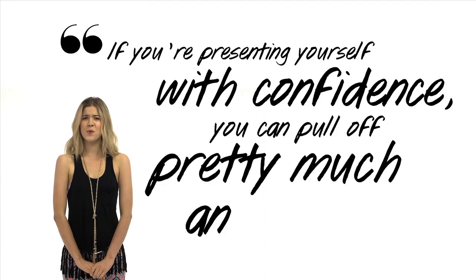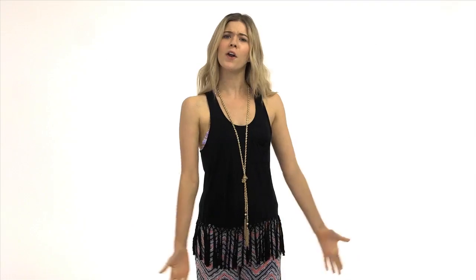Now when you're at the beach, just remember — makeup or no makeup, confidence is your most attractive feature. It's like Katy Perry says: if you're presenting yourself with confidence, you can pull off pretty much anything. Got a great beachy makeup tip? Let us know in the comments. Thanks for watching and I'll see you guys next time. Bye!